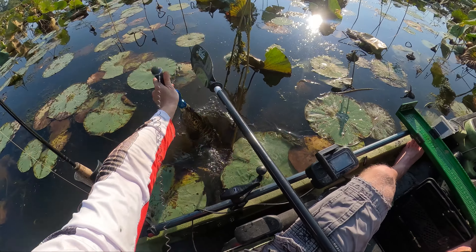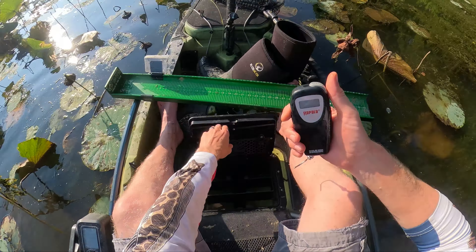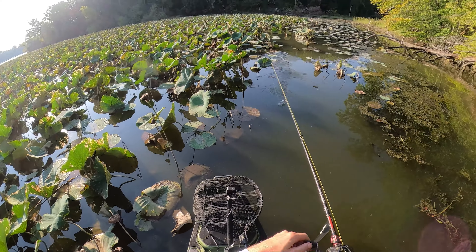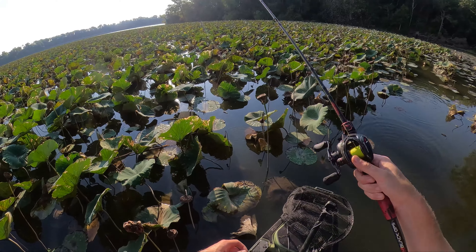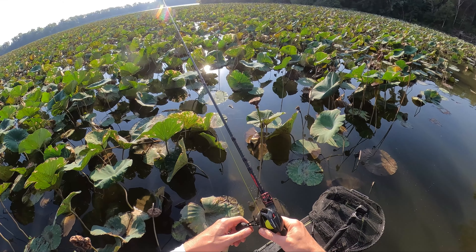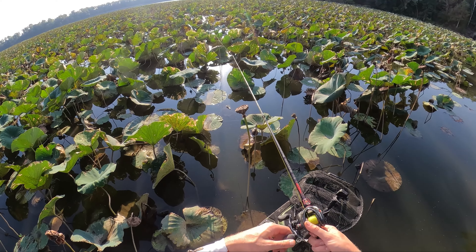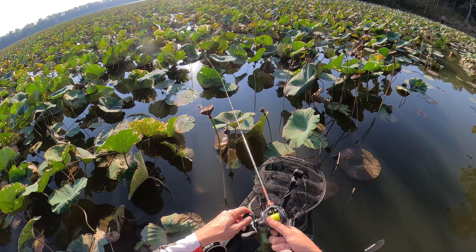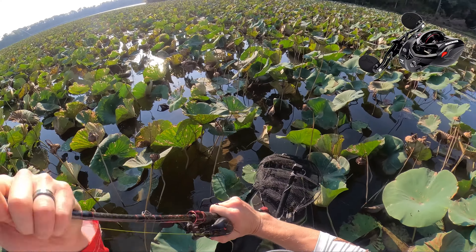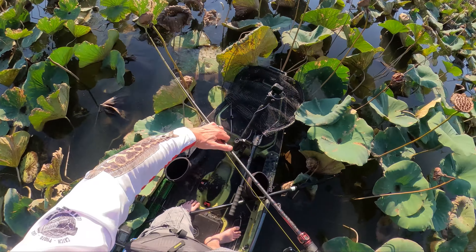I'm gonna say 31. Let's see where she truly is. No way — it's 29 and a half! I was way off. That's 29 and a half, y'all. I'm definitely gonna get a weight. This thing is a freaking fatty. There she is — what a beast, look at the stomach on her. Gorgeous fish. I want to get a weight on her real quick. I'm gonna guess she's at least 10, probably pushing 11 — and she's only 29 and a half. When I tell you this fish is thick, I mean she is thick.